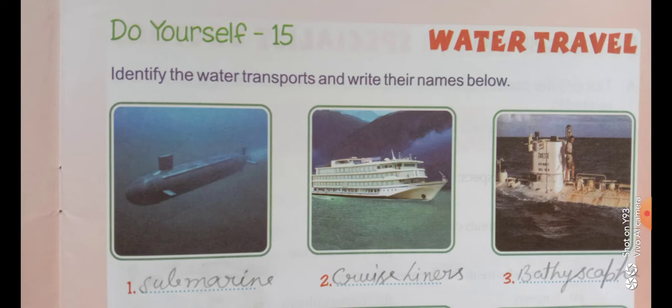The first number is submarine — S-U-B-M-A-R-I-N-E. You can match the spelling with the help box. The second number is cruise liner — C-R-U-I-S-E L-I-N-E-R. The third number is bathyscaphe — B-A-T-H-Y-S-C-A-P-H-E.